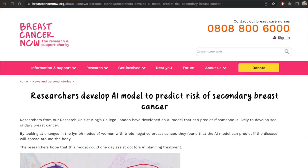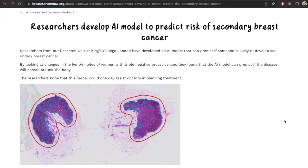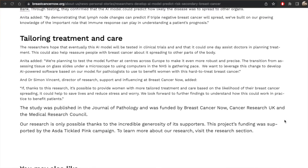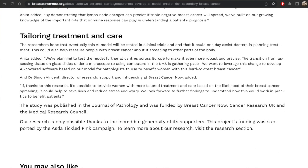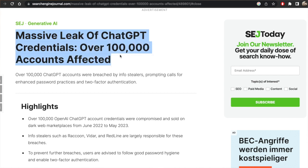In the world of medicine, researchers from King's College London developed an AI model that can predict the likelihood of developing secondary breast cancer by examining changes in lymph nodes of women with triple negative breast cancer. Finally, if I were you, I would replace your password for ChatGPT because apparently tons of them recently leaked.